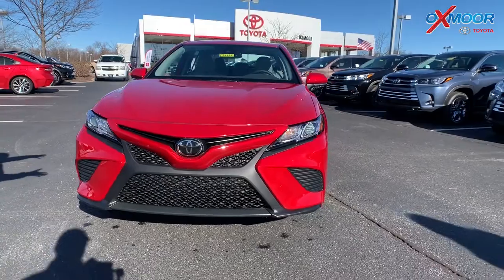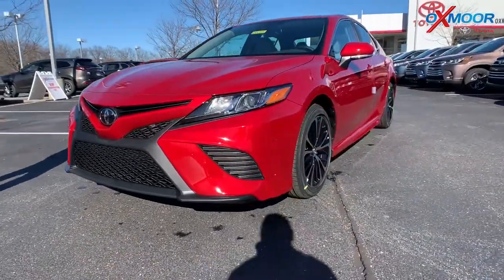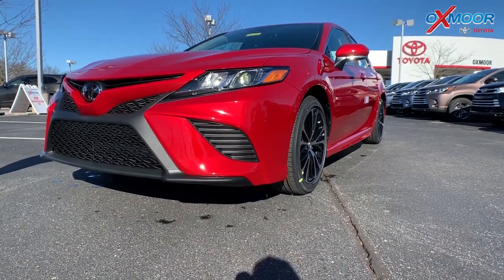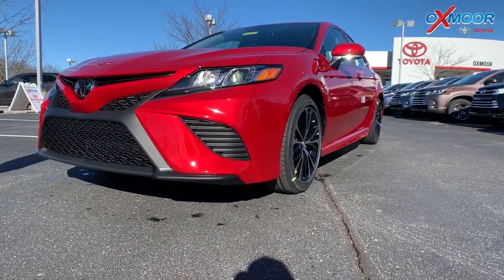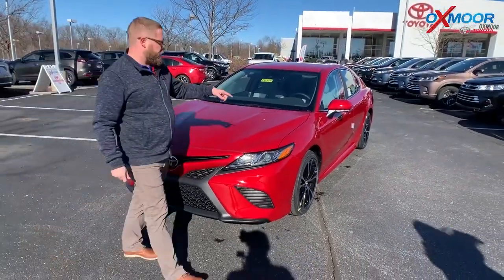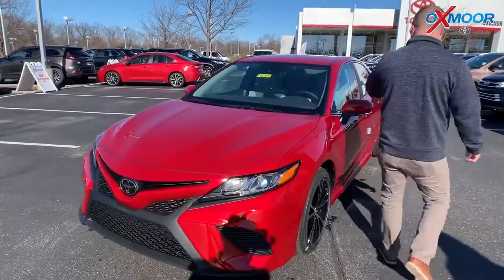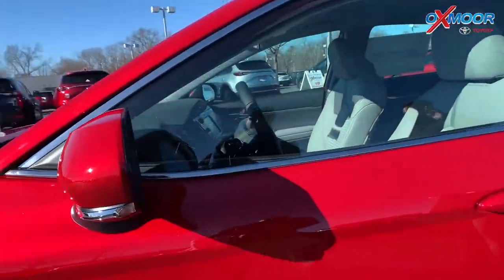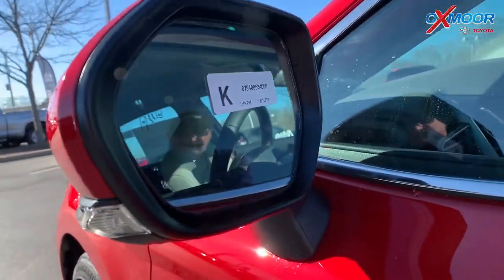With this, you get a ton of stuff. You get styling, that beautiful red color. You also get safety features: pre-collision, pedestrian detection, automatic high beams, dynamic radar cruise control, lane departure alert with sway warning — all kinds of cool safety features. On this one, it even has blind spot monitoring on the side view mirrors. It will light up orange when somebody's in your blind spot, and if you turn your turn signal on, it'll actually flash to alert you. It never beeps at you.